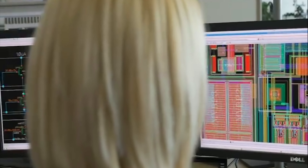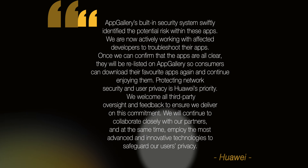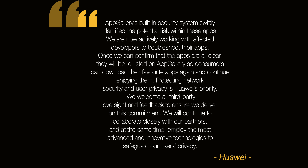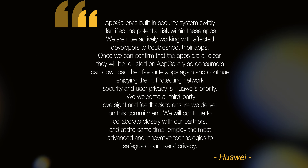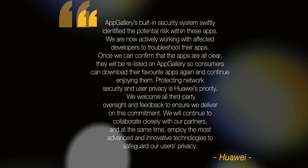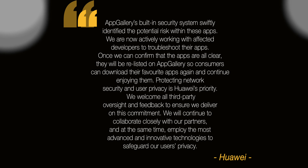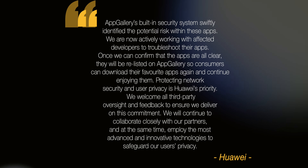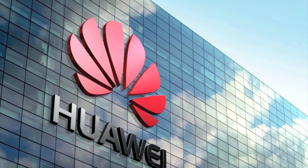Dr. Web informed Huawei and Huawei has removed the affiliated apps from its store. Huawei stated: 'App Gallery's built-in security system swiftly identified the potential risk within these apps. We are now actively working with affected developers to troubleshoot their apps. Once confirmed all clear, they will be relisted so consumers can download their favorite apps again. Protecting network security and user privacy is Huawei's priority. We welcome all third-party oversight and feedback, and will continue to employ the most advanced technologies to safeguard user privacy.'